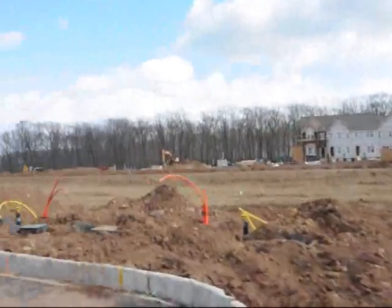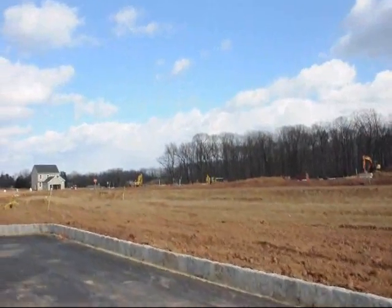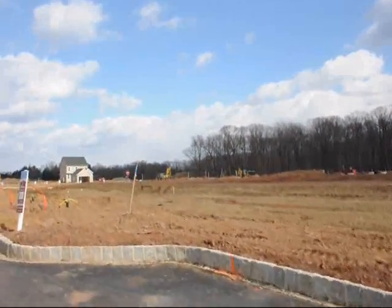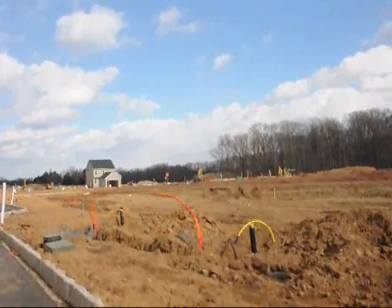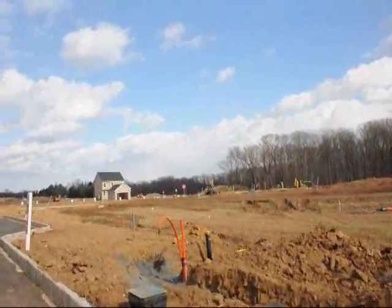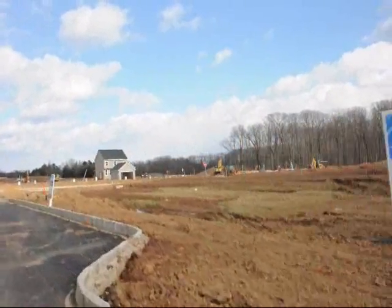It took over 10 years to get all the permits to build this development. And I doubt that if it went through the approval process starting today that it would ever get through, because the permitting process is even more difficult today than it was 10 years ago.